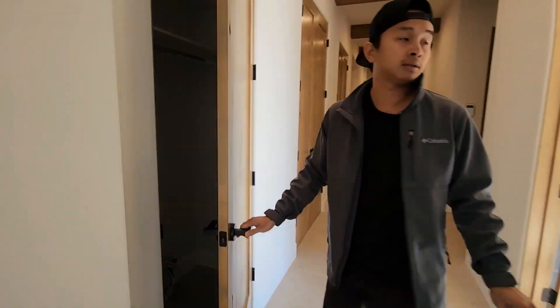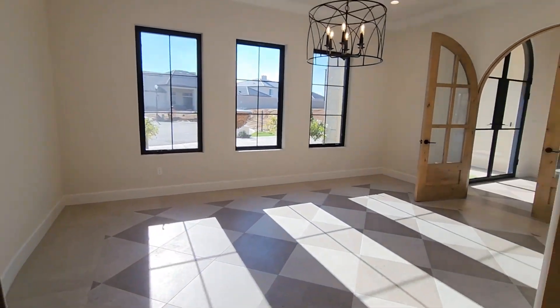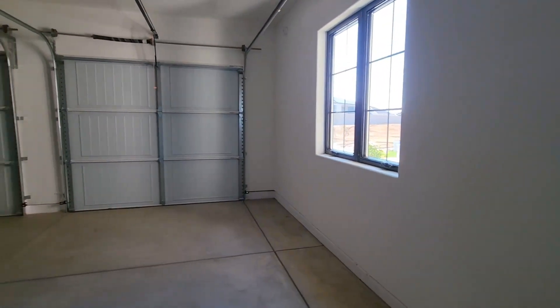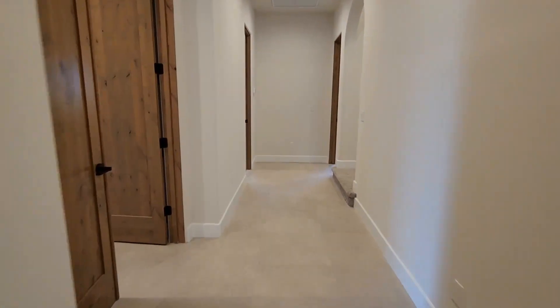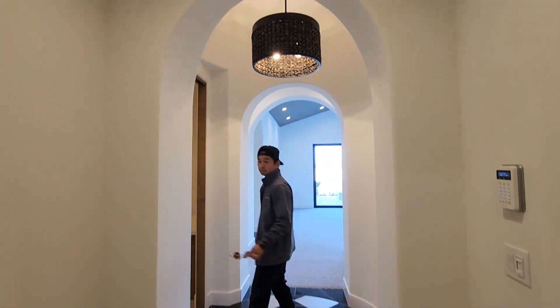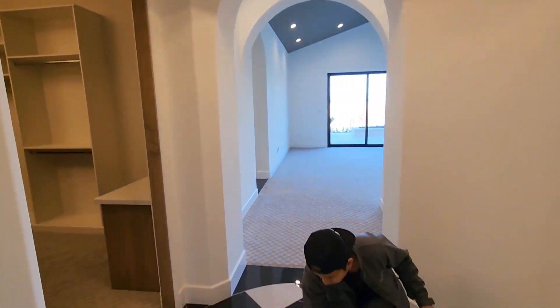We've got a coat closet — nothing fancy. And then we've got that room right there. Here's the other garage — the garages are done. Let's go check out the bedroom. Make a left and check out the master. Right when you're walking in, beautiful lighting right up there.